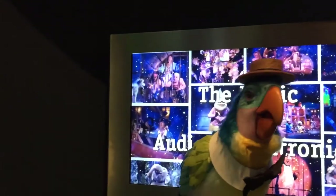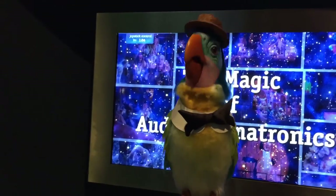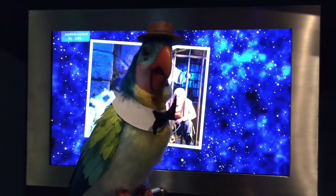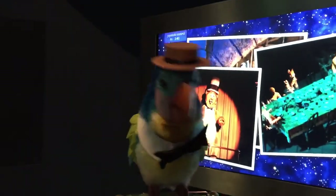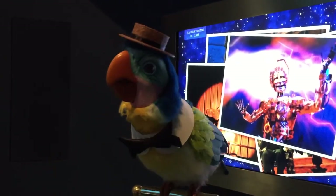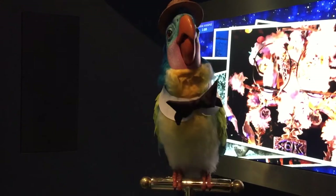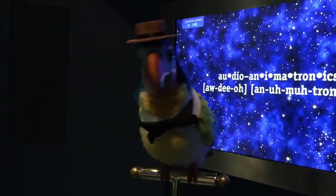Good morning, folks. Gather around. Please pardon my enthusiasm, but we audio animatronic characters love an audience. We are made to perform and play any role imaginable. Why, there's audio animatronic pirates, ghosts, singing bears, presidents, robots, elephants, and space aliens — not to mention tiki-birds. And we audio animatronic characters are a dream of Walt Disney himself.